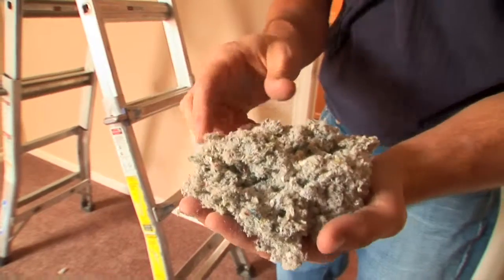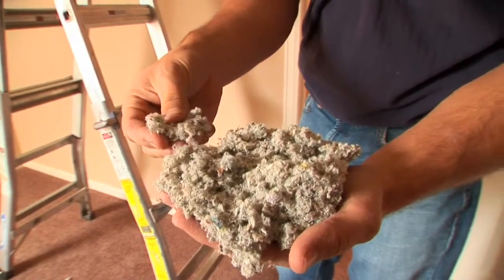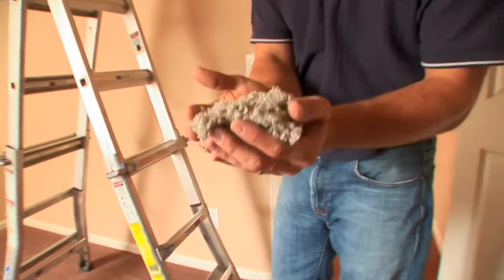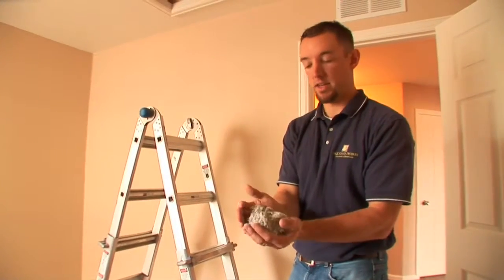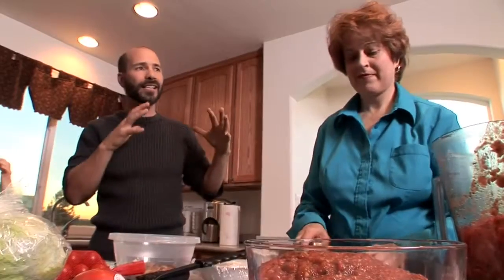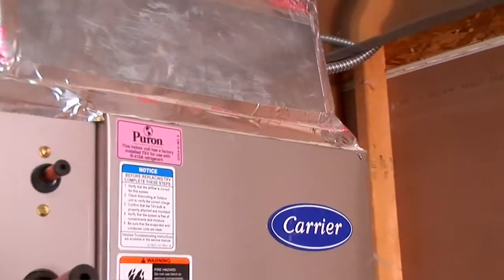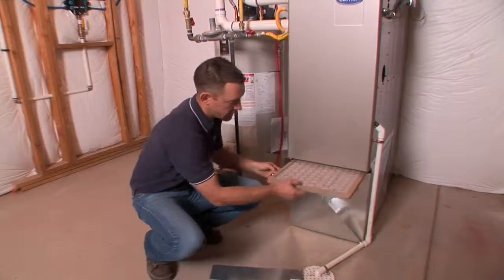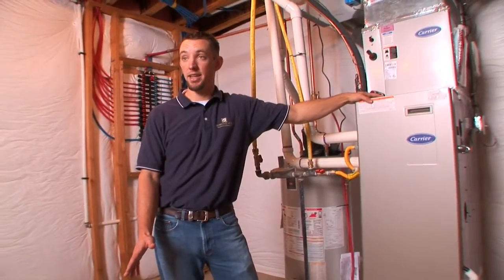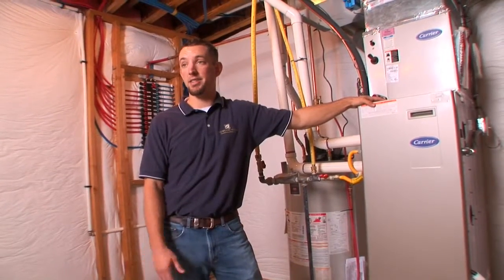This is our cellulose insulation material — made from recycled phone books, newspapers, and magazines. It's 85% post-consumer recycled material, mixed with chemicals to make it mold-resistant and fire retardant. It's amazing how much warmth the house keeps, so your furnace isn't constantly running. It's a 92% efficient furnace, meaning for every dollar you put in, you get 92 cents back in heat — compared to the industry standard of about 80% efficiency.